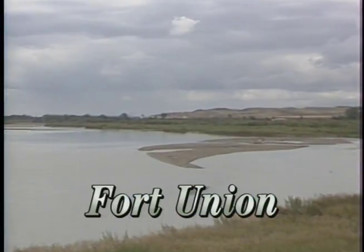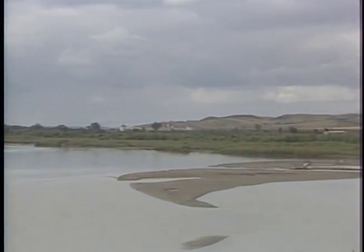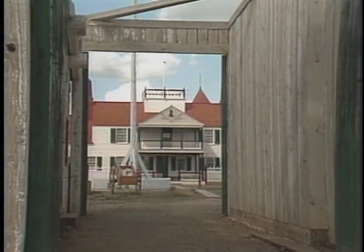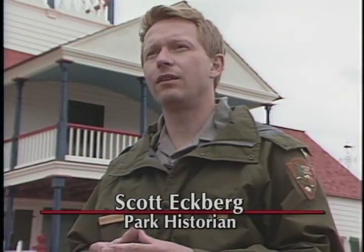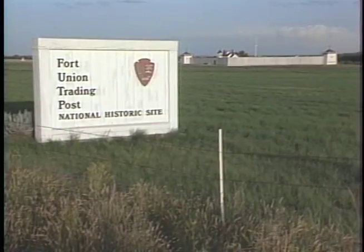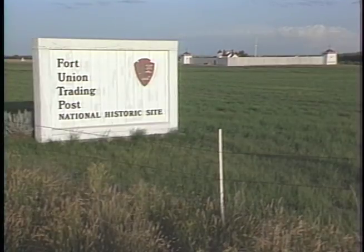In 1966, Congress established Fort Union Trading Post National Historic Site for the purpose of commemorating the role of the fur trade in the West, and especially the Upper Missouri fur trade. At that time, it was envisioned that one day there would be something more than simply an archaeological site — indeed perhaps a reconstruction of the fur trading post that once stood here.